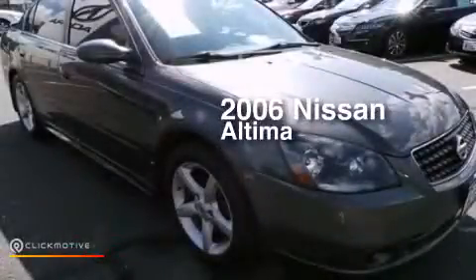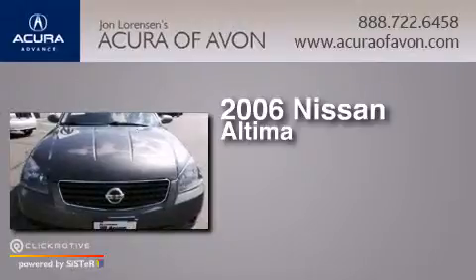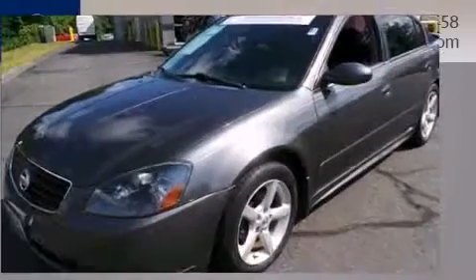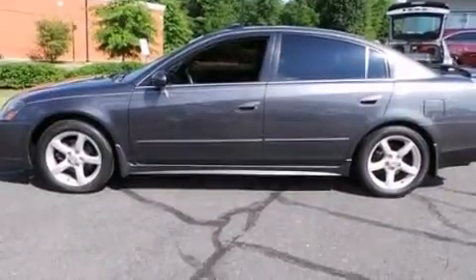This is a 2006 Nissan Altima. Features include a multifunction display, air conditioning, and cruise control.